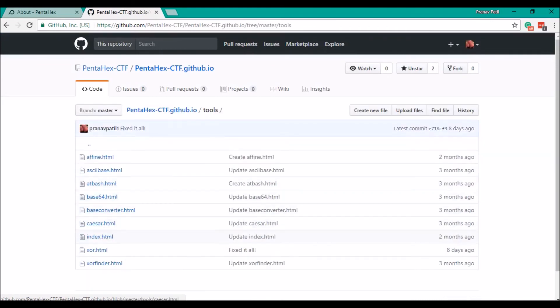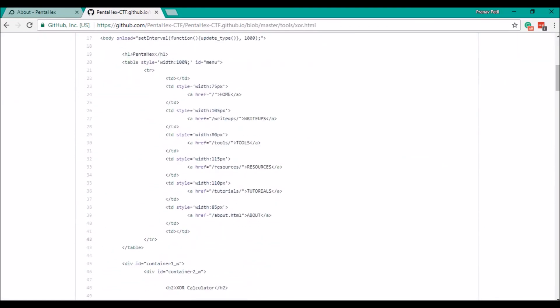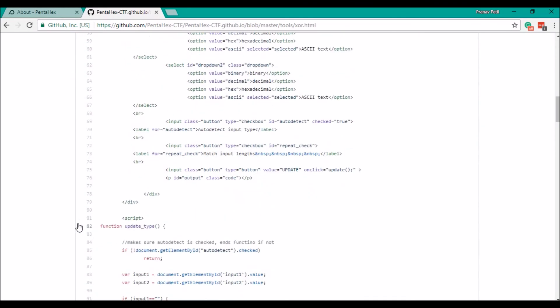So, if you go to the tools and then to the XOR tool, you'll be able to see the code for the XOR tool that we just demoed.